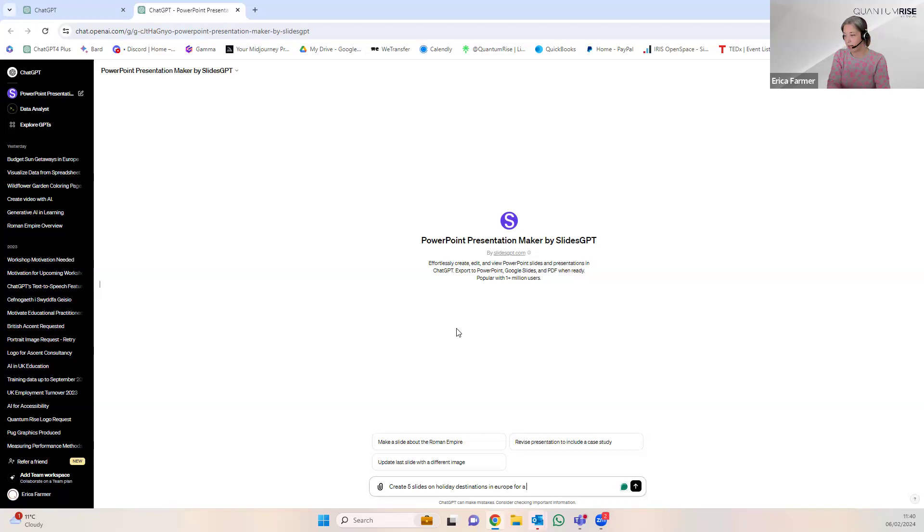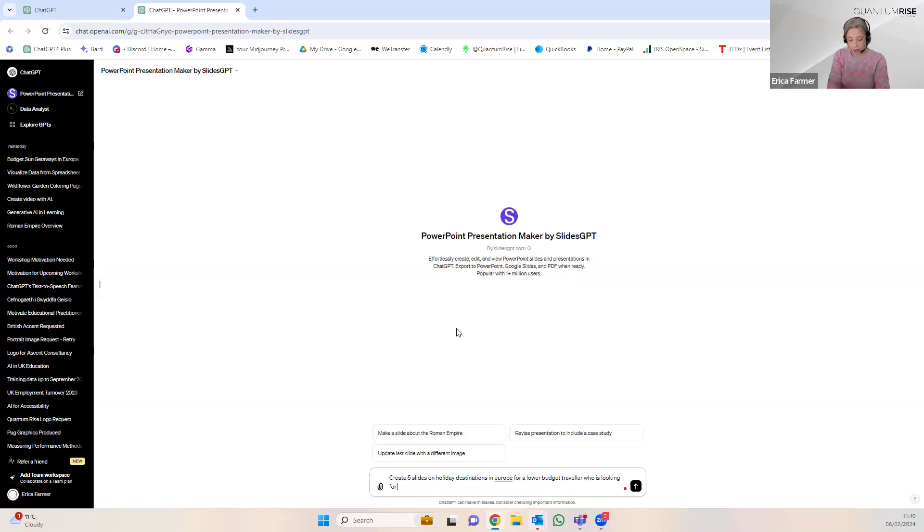So what should we create slides on? How about: 'Create five slides on holiday destinations in Europe for a lower-budget traveler who is looking for some sunshine.' It's worth pointing out that you've specified the number of slides, because quite often you might get just one slide and then have to re-prompt. It's worth giving it a steer — and it might be worth saying 'with minimal text' or 'with no bullet points,' whatever your slide design principles are.